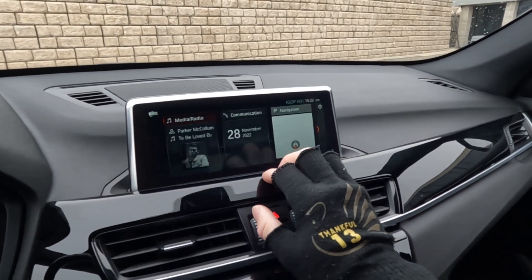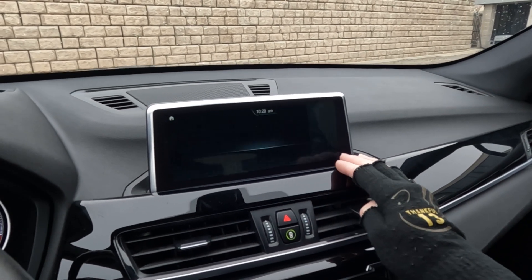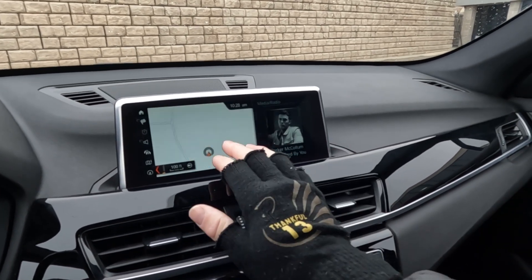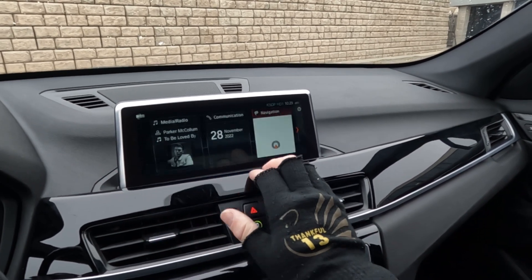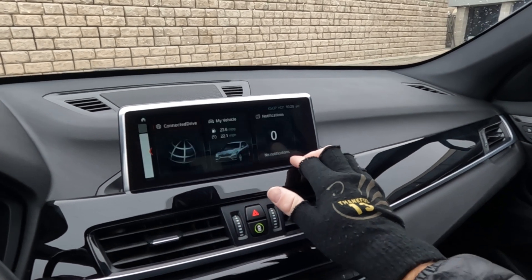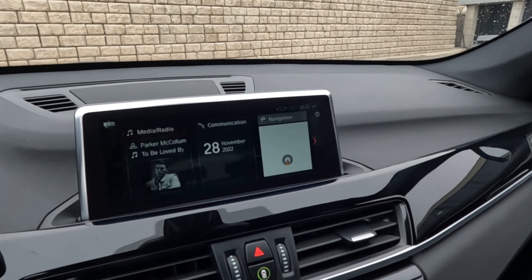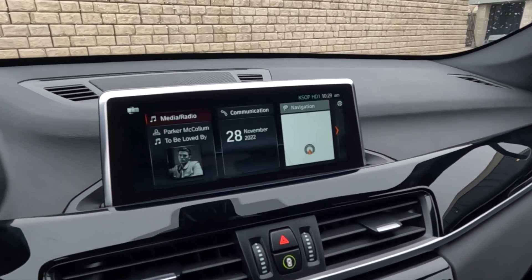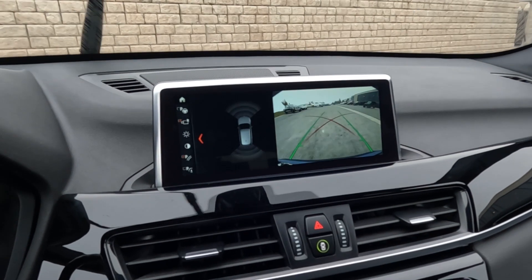Coming back over here, you've got your communication, your Bluetooth, and then you can jump directly to navigation. A second press will make it full screen. You've also got your connected drive, your My Vehicle, and your notifications. And if we go ahead and put it in reverse, there's your backup camera and your sonar sensors.